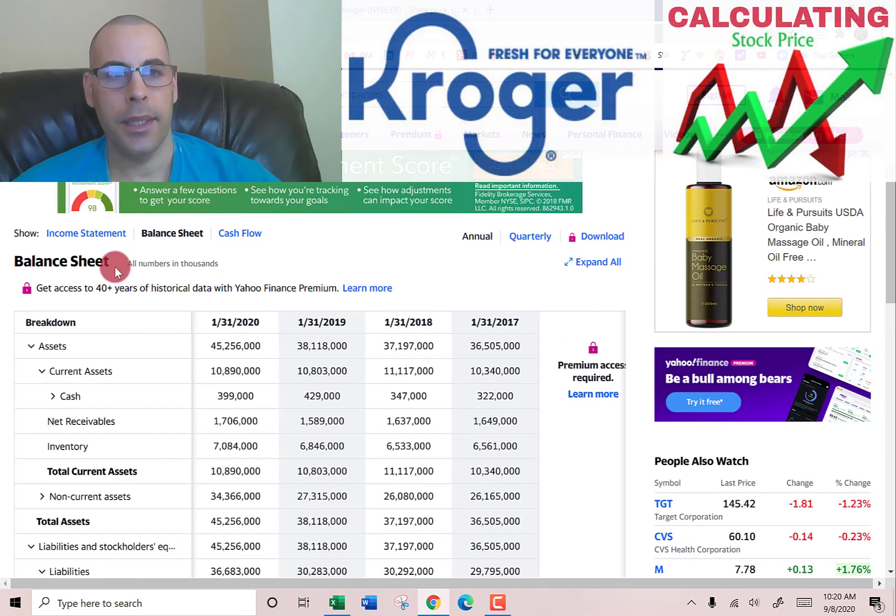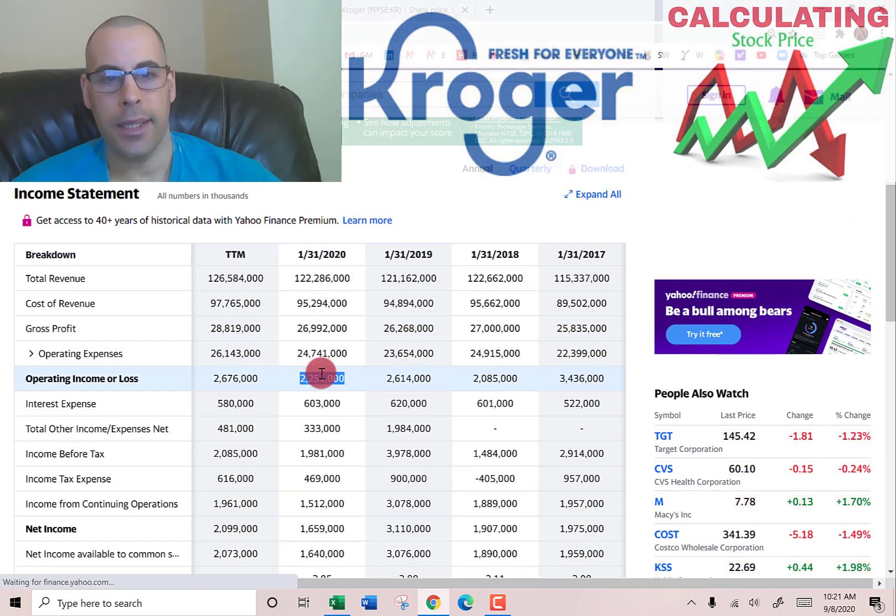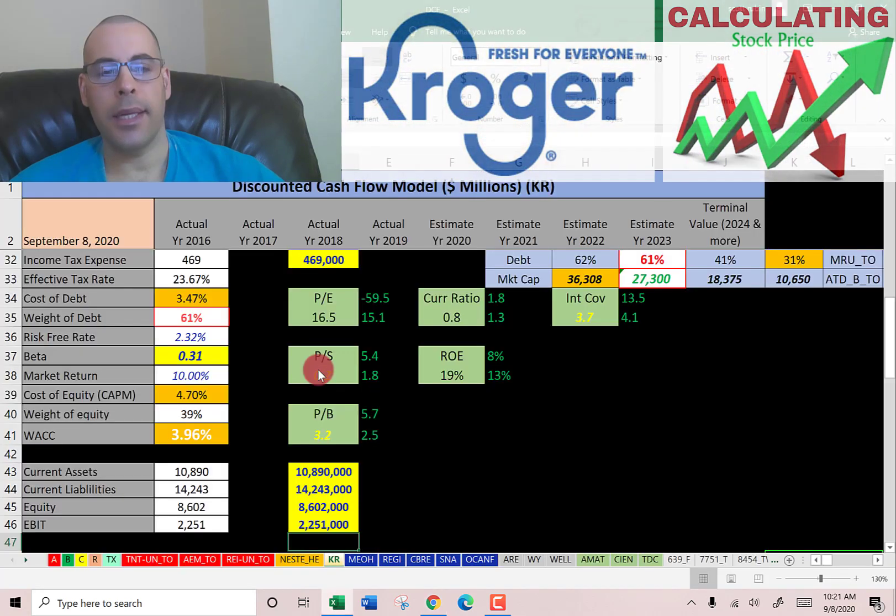Let's go back to the income statement and pull their EBIT — earnings before interest and taxes — which is $2.3 billion. That's how much money the company makes from its operations before paying interest on debt and before paying taxes.